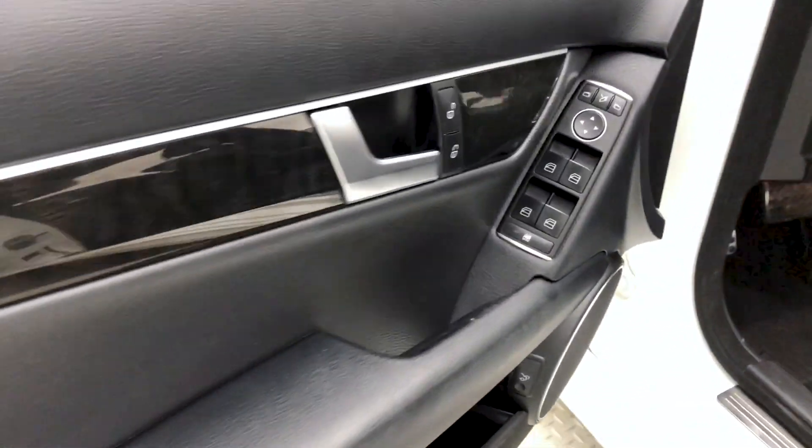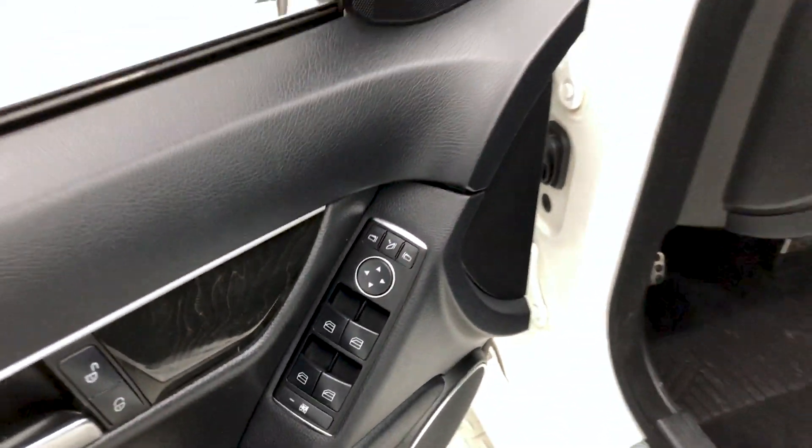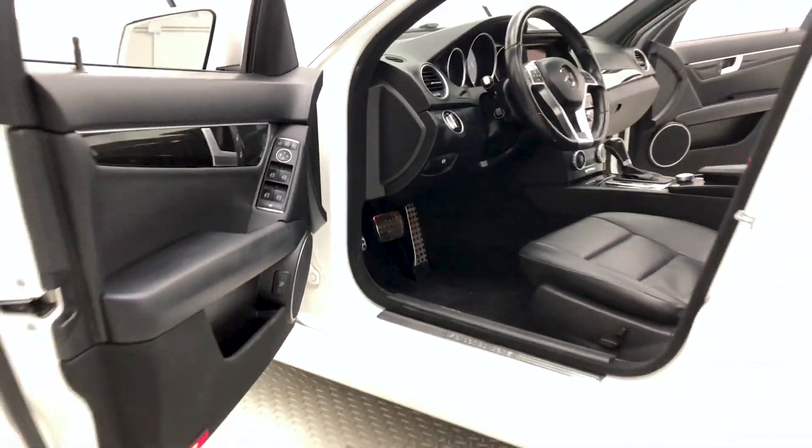On now to the door frame, which houses your power locks, windows, and mirrors. Those mirrors are power folding as well.